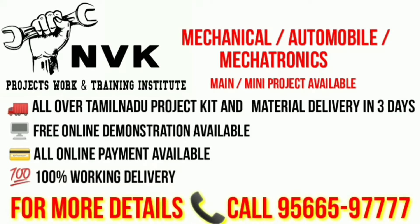Main and mini projects are available here, all over Tamil Nadu project kit material delivery in 3 days, free online demonstration, online payments available, 100% working delivery. For more details contact below number.